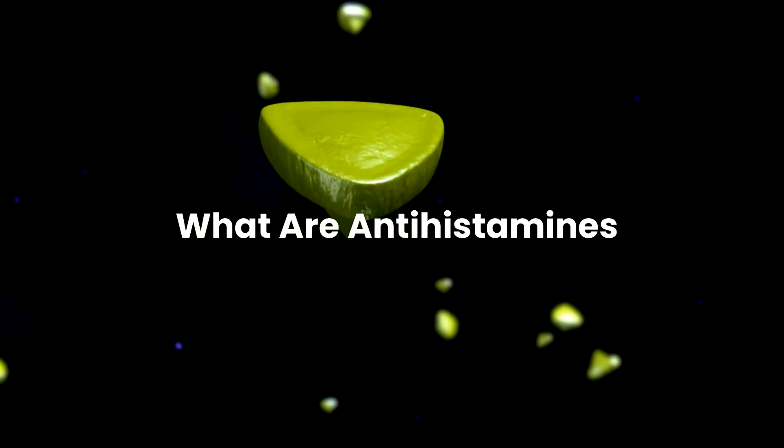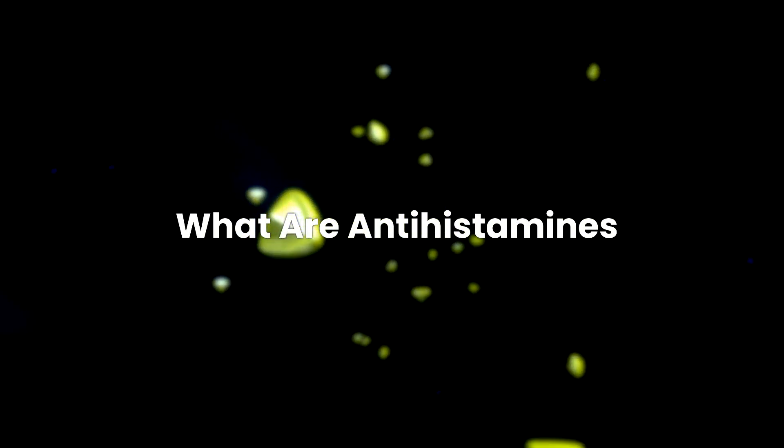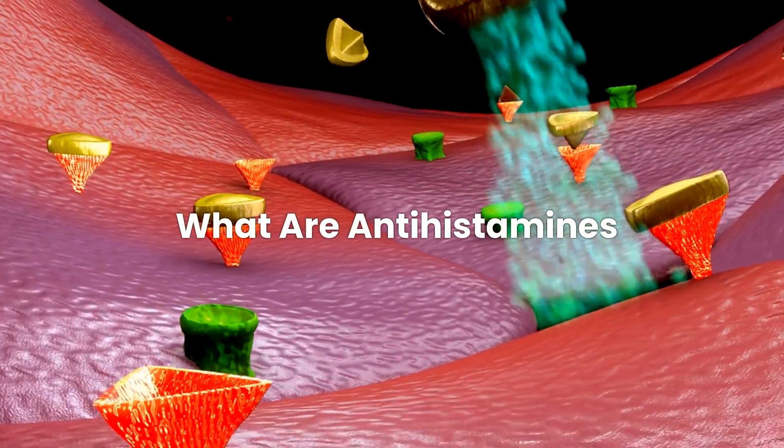What are antihistamines? Antihistamines are substances designed to neutralize the effects of histamine, a chemical released during allergic reactions. They are widely used to relieve symptoms such as itching, sneezing, and runny nose.